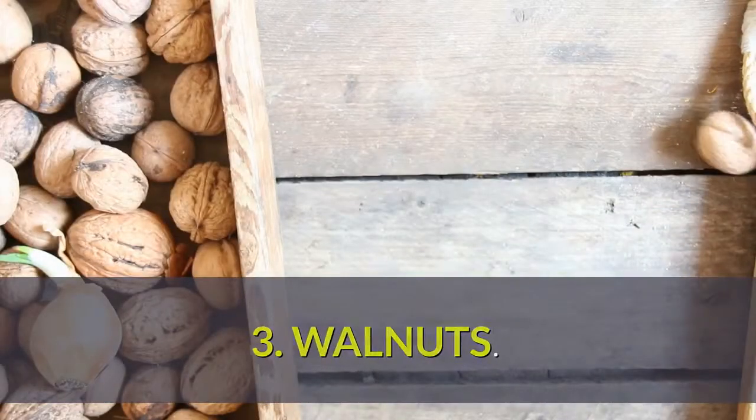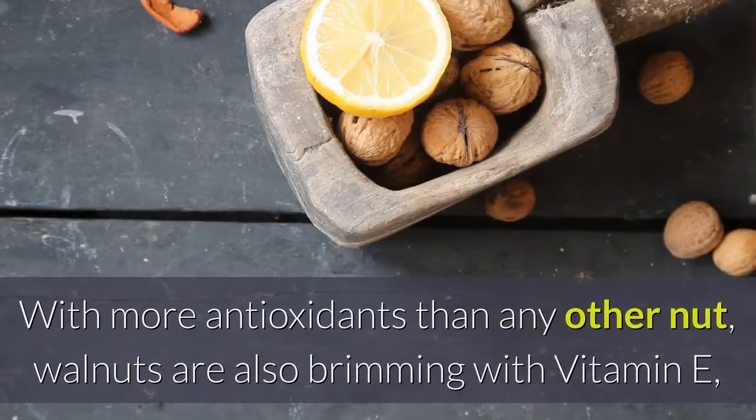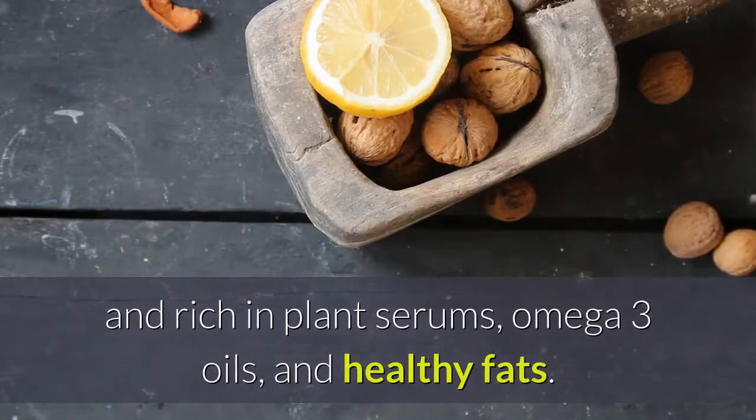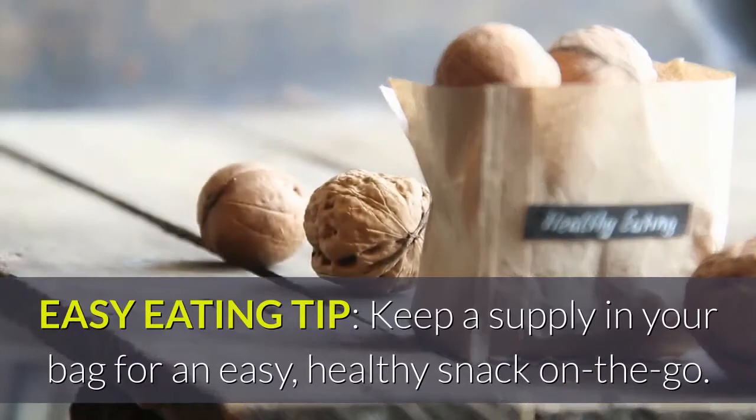Number 3: Walnuts. With more antioxidants than any other nut, walnuts are also brimming with vitamin E, and rich in plant sterols, omega-3 oils, and healthy fats. Easy eating tip: keep a supply in your bag for an easy, healthy snack on the go.